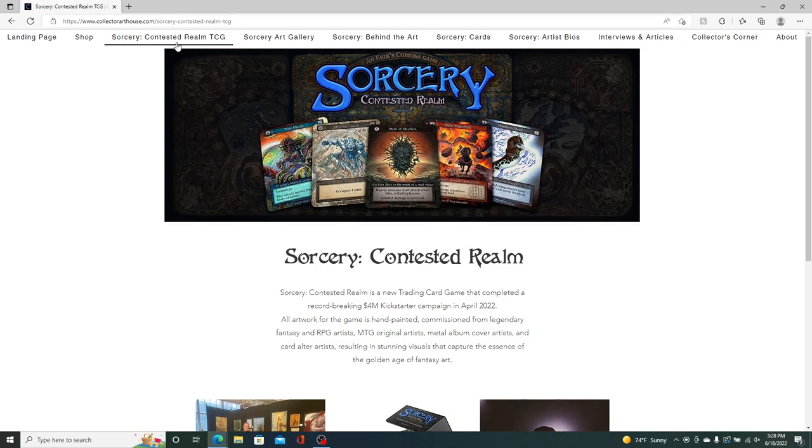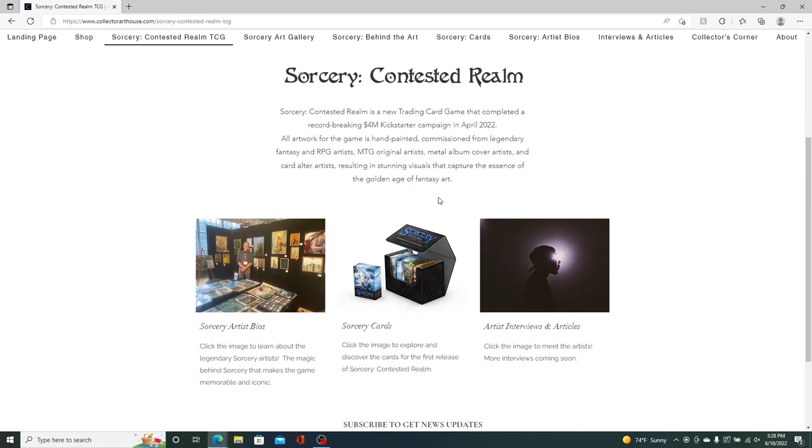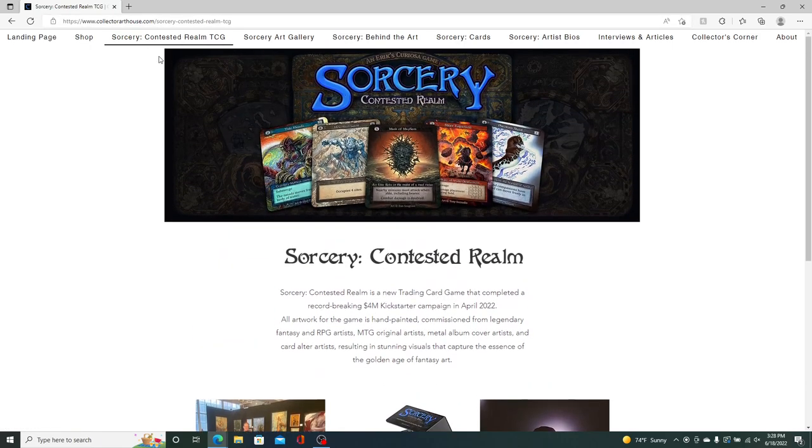Clicking that jumps you over to some overview about the game itself at a very high level. I haven't updated this in a while, but there are some hyperlinks to the various content within the website. I usually just use the top panel to navigate.